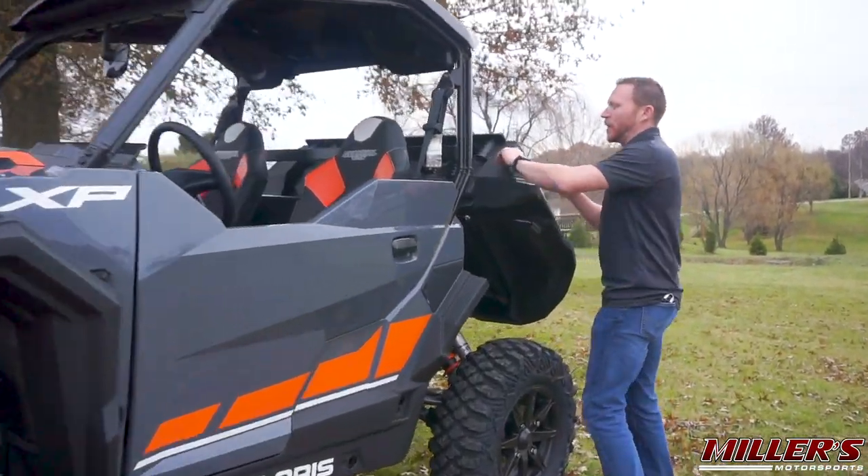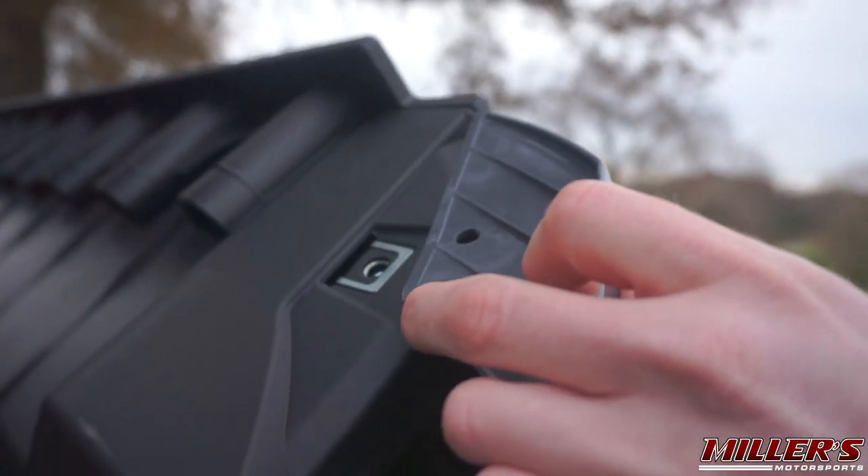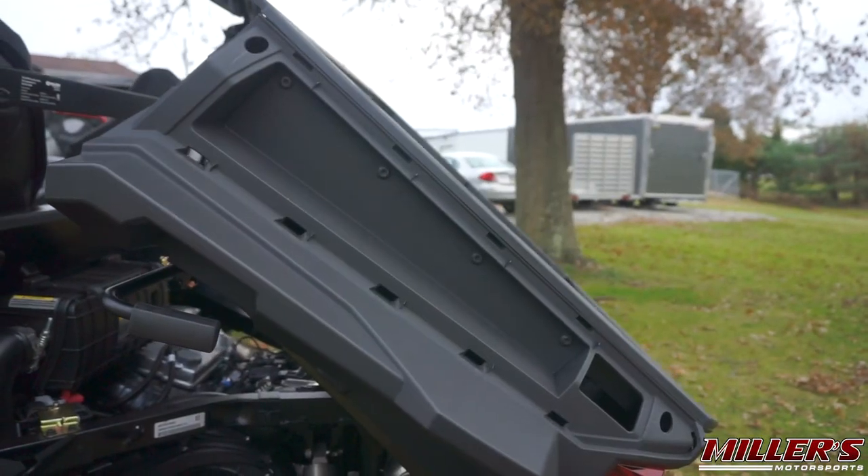Something unique on the bed: the bed sides are now removable. You can pop them out and there's additional storage inside.